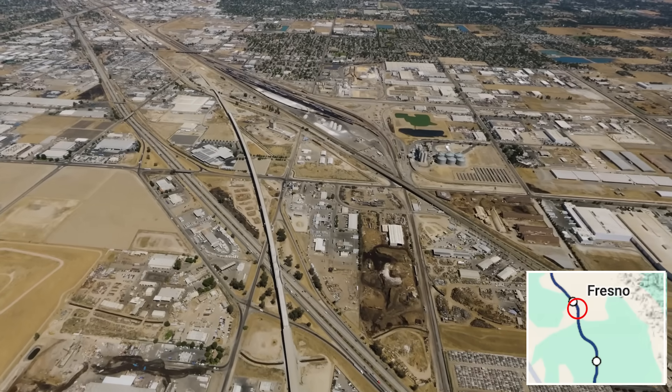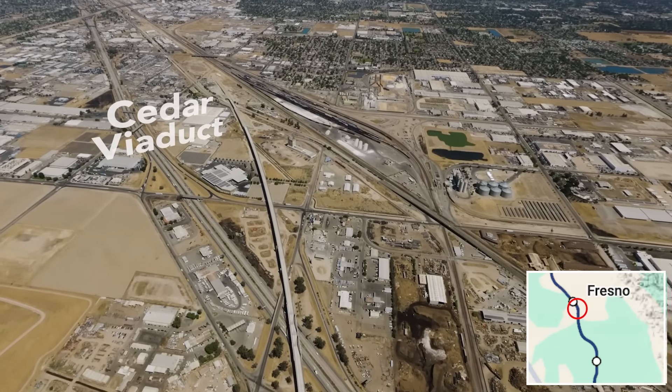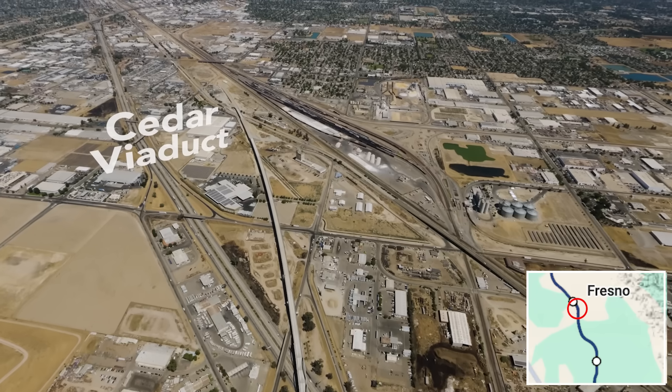Upon entering Fresno, the 3,700-foot long Cedar Viaduct crosses Highway 99 on its way to downtown.